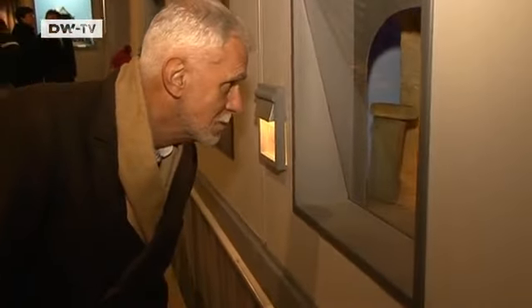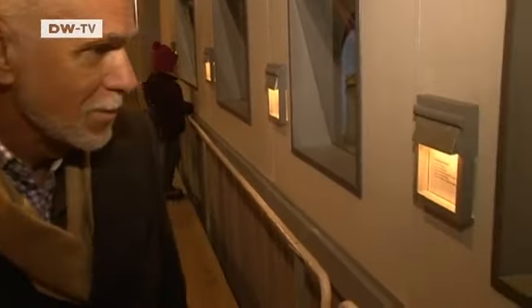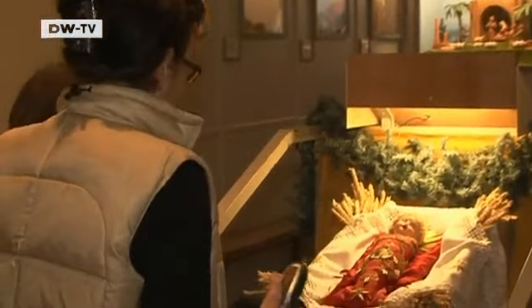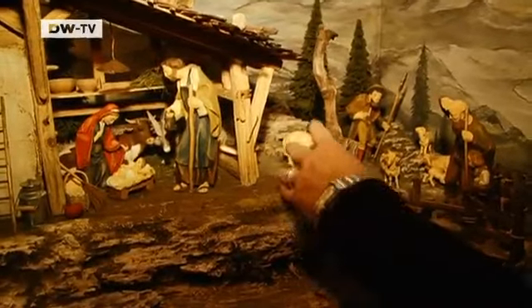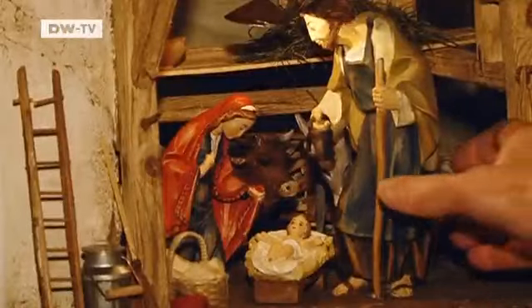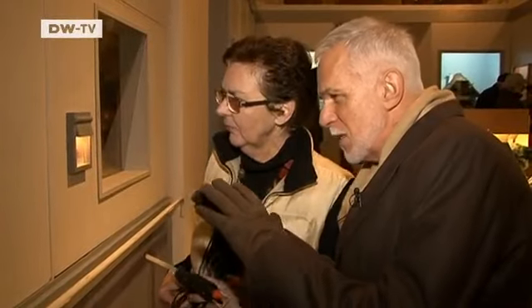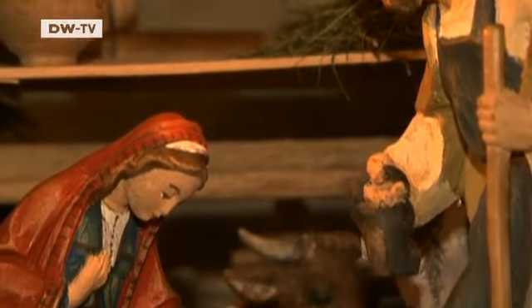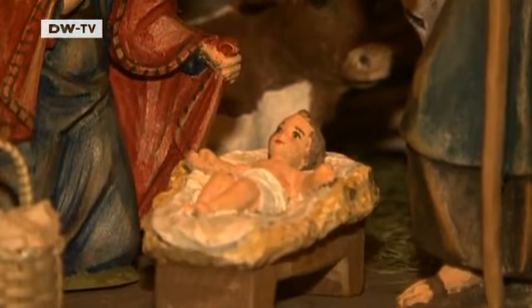Bamberg has a specialist school where enthusiasts from all over Germany take courses in constructing nativity scenes. The best results are then exhibited here as part of the Bamberg nativity route. And just look at that — there's also a beautiful 19th century Christ child on display. Hildegard Wittstum is the chief instructor. She designs a new nativity scene for herself almost every year. This time she set the birth of Christ in an alpine hut. Her work is impressive, and I'm not surprised when she tells me that she sold a number of her nativity scenes abroad. The quality label 'made in Germany' seems to apply even to nativity scenes.